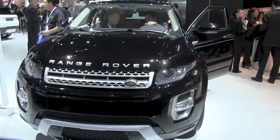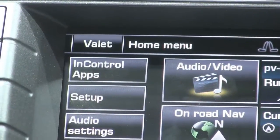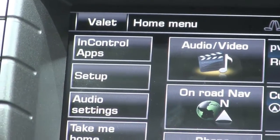Hi, it's Lucas Marion with Computer World. We're in the Range Rover Evoque, and we're here with Peter Virk. We're going to be talking about their new infotainment application called InControl Apps. Peter, why don't you tell us about it?